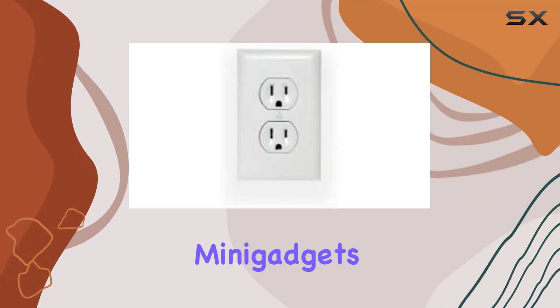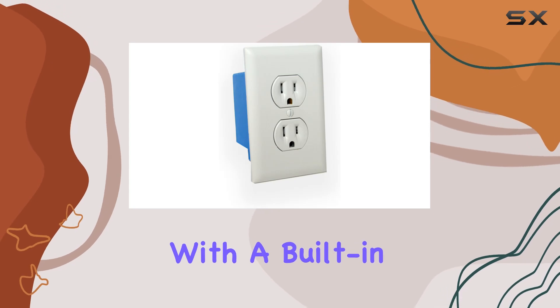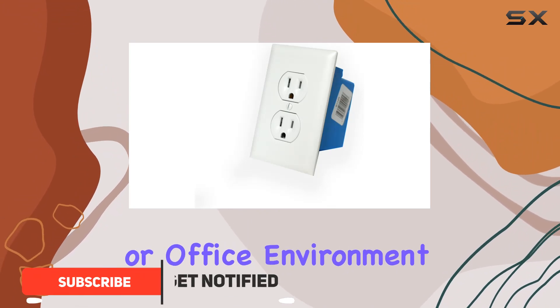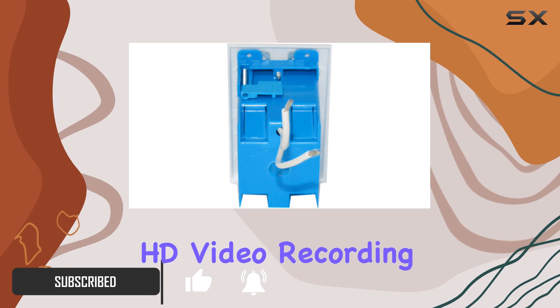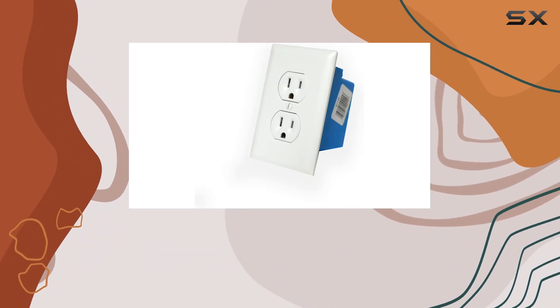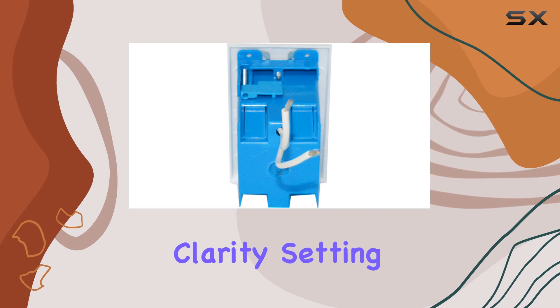Today, we're taking a closer look at the Mini Gadget's BBWiFi WLL-UTL-ET wall outlet with a built-in 1080p Wi-Fi camera. Designed to blend seamlessly into any home or office environment, this device offers discreet surveillance with its full HD video recording capability at 1920x1080 resolution. The camera boasts a 65-degree viewing angle, capturing detailed footage with clarity.